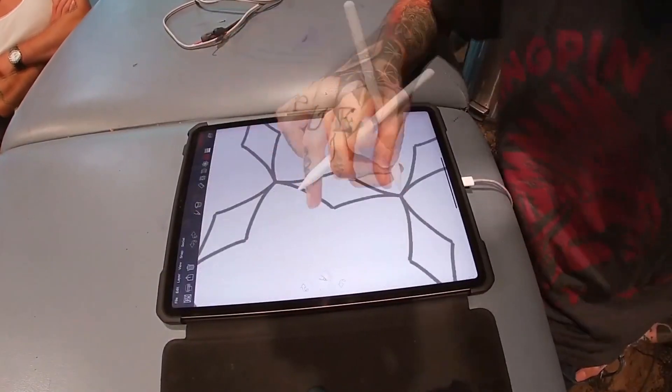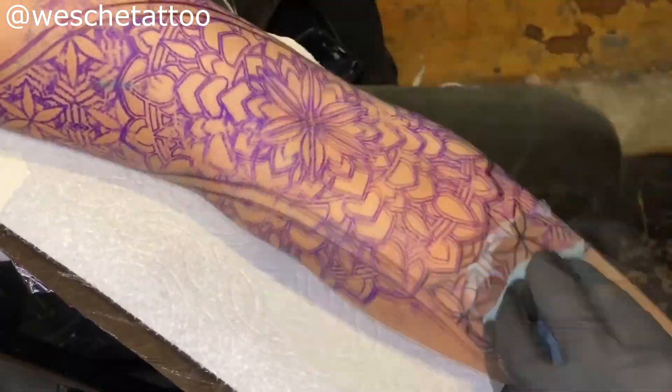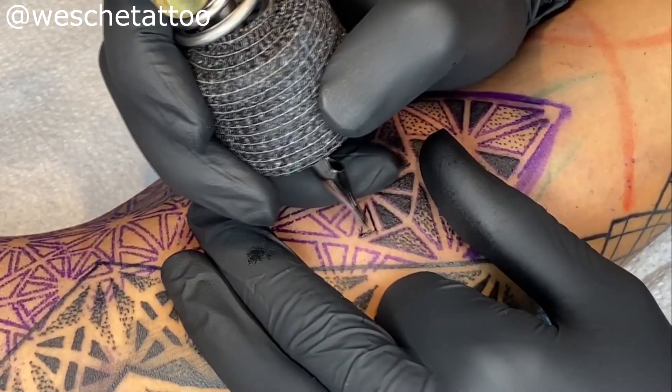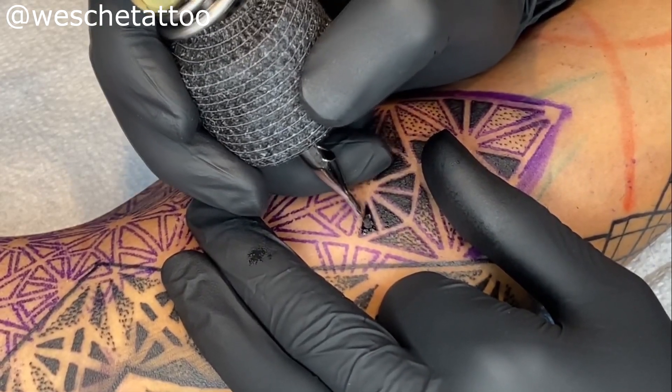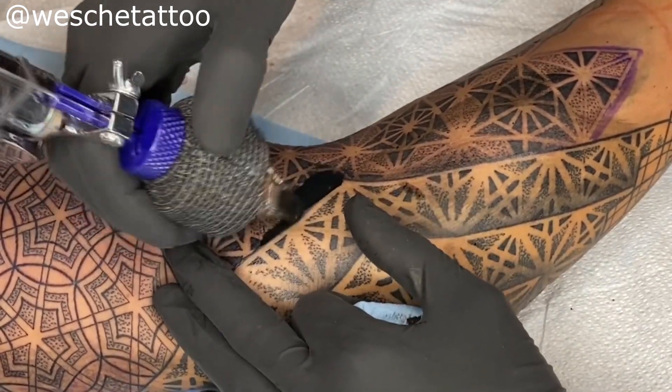Geometric requires almost mathematical precision in terms of planning and getting these designs to fit and work well with the body. These are absolutely no joke — they require immaculate execution and technical skill. If you're not a master at geometric and you try to do one of these tattoos, it's just not going to look right, because you really need to know how to give it a good finish, a soft look, and a nice texture. That is something most people aren't able to do.